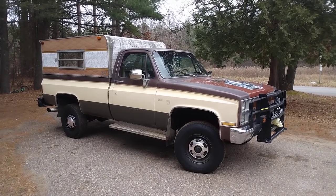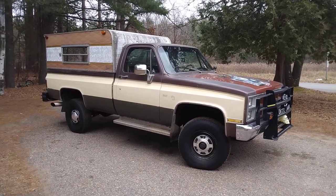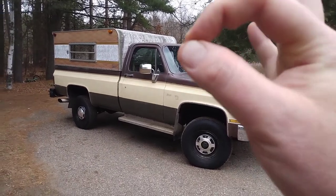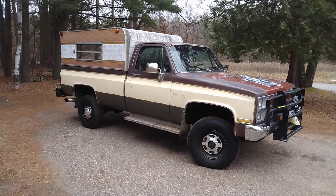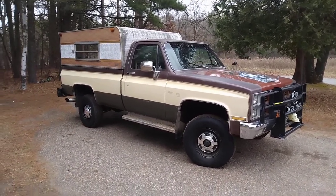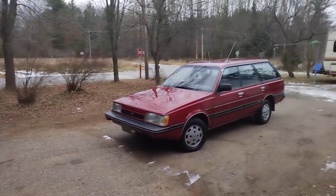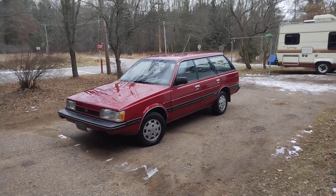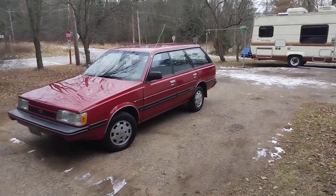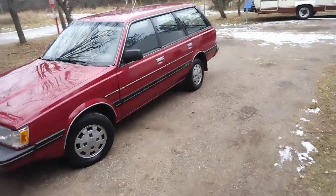Hey, welcome back to the channel — BMF Speed Shop. I want to show you guys the best winter vehicle, the best winter vehicle ever created by man. And no, it's not that one. It's this 1989 Subaru GL Wagon, 5-speed, 4WD.